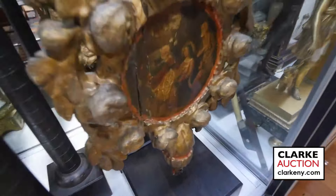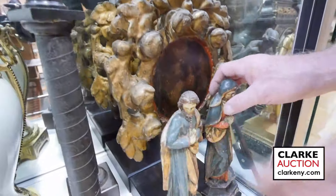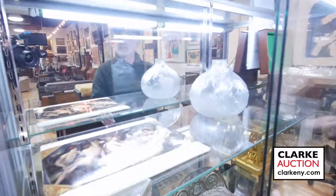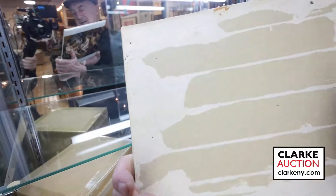We have religious icons that came from up in Cold Spring — the two icons going together with a pair of Santos figures.